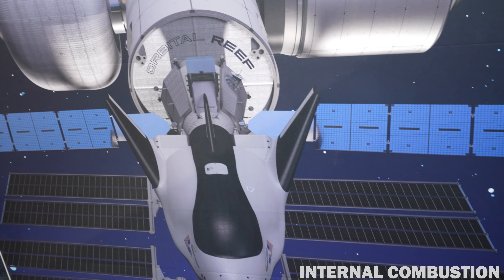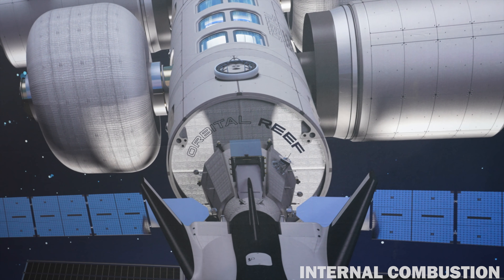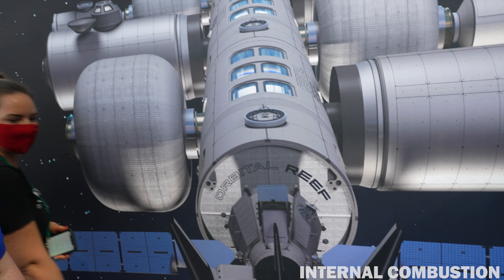Tell me about this space station — it looks modular. It looks to me like about ten main components. Yeah, the dream is to basically build space stations and eventually build cities in space.